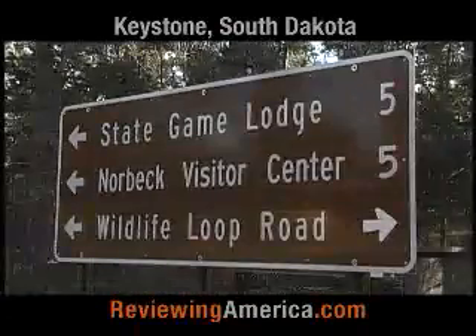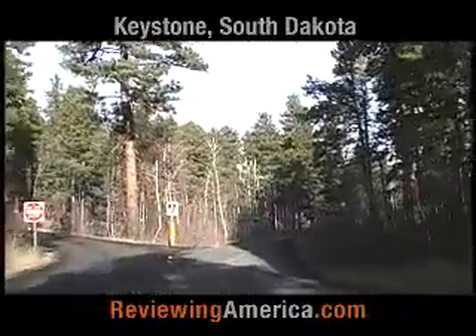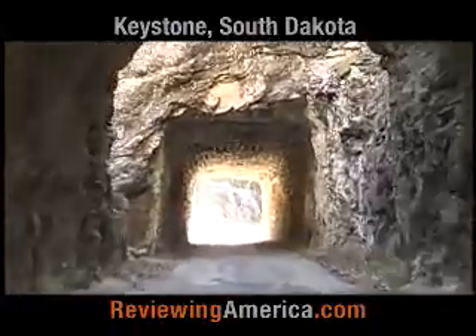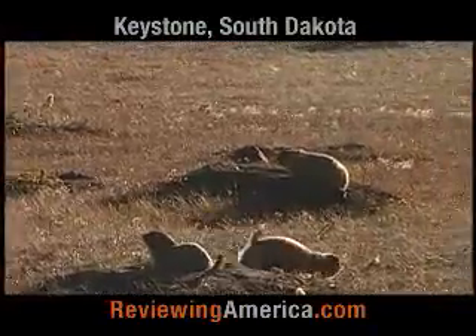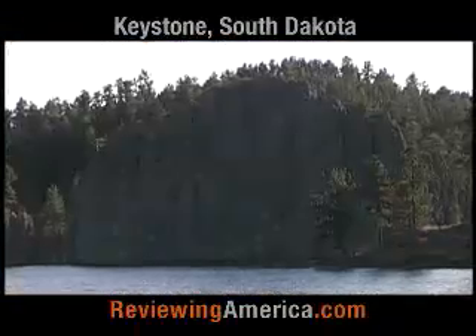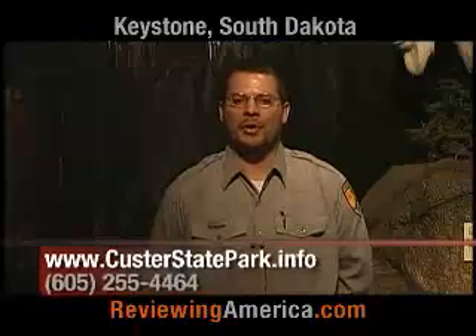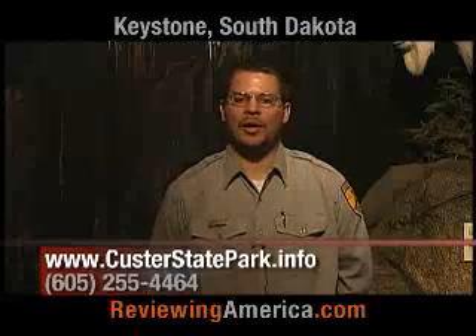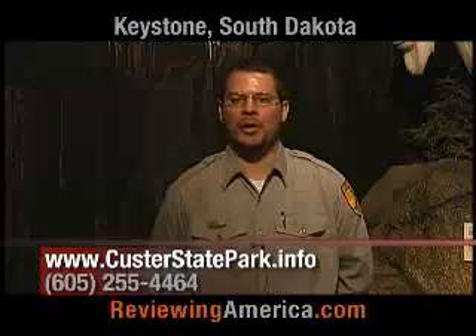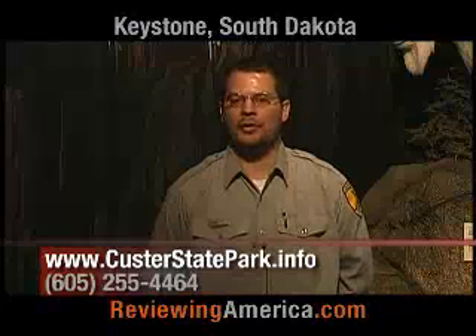Custer State Park has three scenic byways: the Needles Highway, which is Highway 87 North; Iron Mountain Road on the eastern side of the park, Highway 16A; and of course the most famous, the Wildlife Loop Road. We want people to really be exposed to the park and its beauty — not just from the roadways, but from the hiking trails, biking paths, campgrounds, and picnic areas. Whether it's visiting with our staff, taking in programs, or walking on guided trail hikes, we want visitors to understand the park and its legacy for South Dakota and the country.